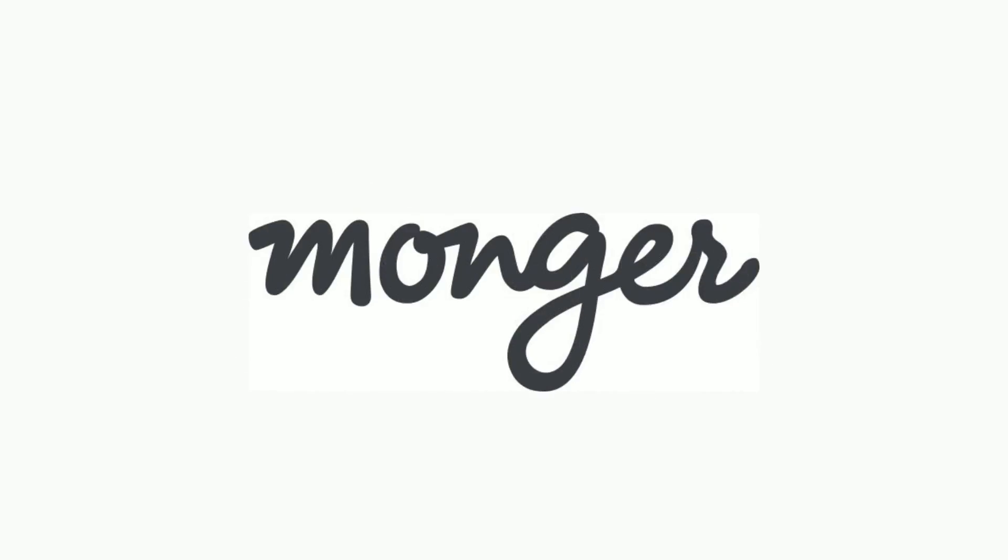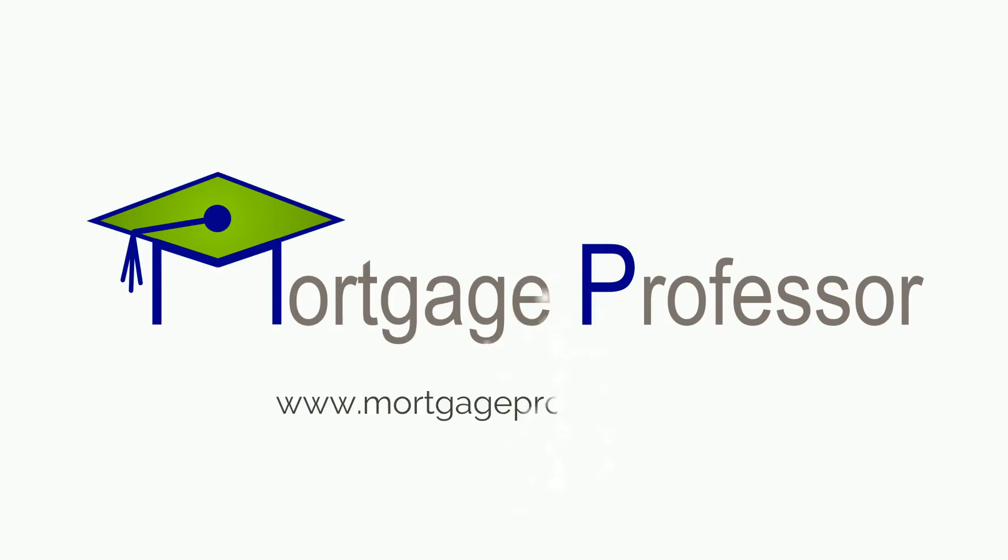Thanks for watching. This video was brought to you by Monger, the fastest way to pay off your loan. Visit Monger.com to discover how you can pay off your loan early, or for more great information, head over to MortgageProfessor.com.